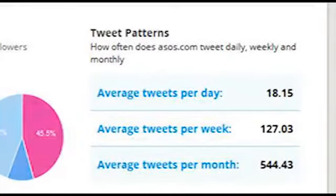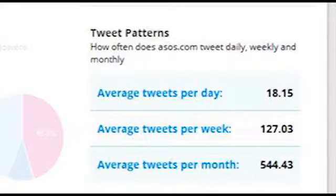The tweet patterns show you how the account is being run on a daily, weekly and monthly basis. You can judge how many is effective and how many is too much.